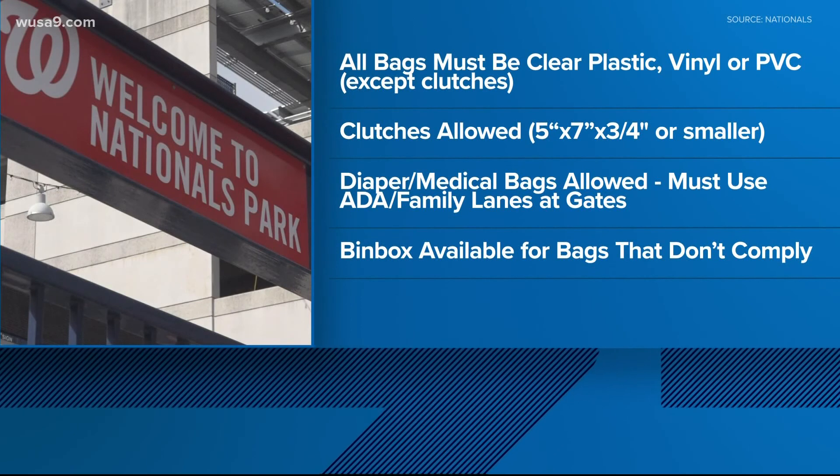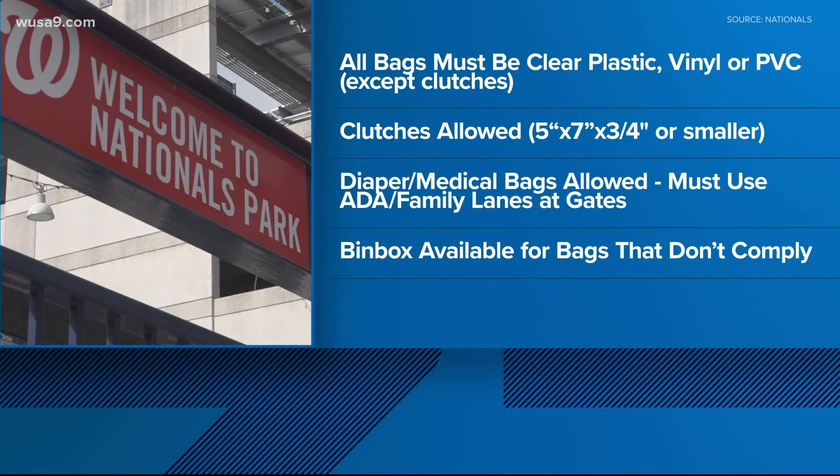This does not include diaper or medical bags, but anyone with those must use the ADA family lanes at the center field and home plate gates. Clutches or bags five by seven by three-quarter inches or smaller are allowed in addition to a clear bag. If your bag doesn't follow these rules, bin boxes are available for you to leave them so you can collect them later.